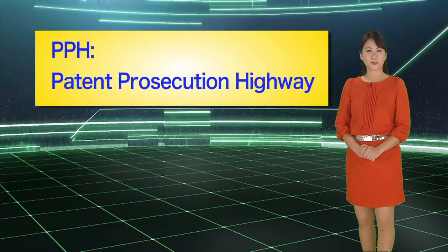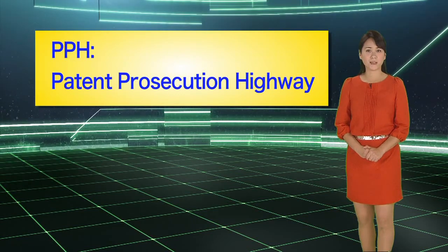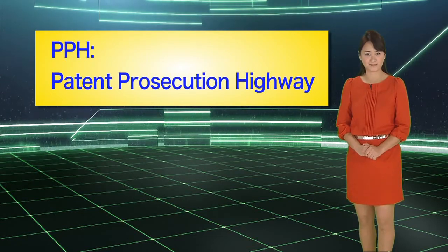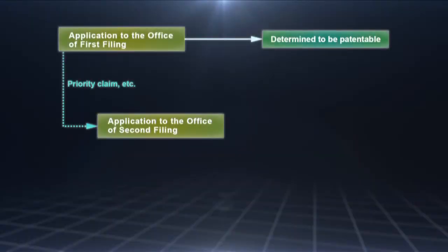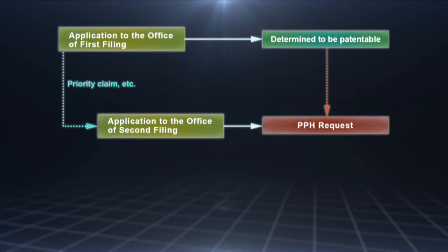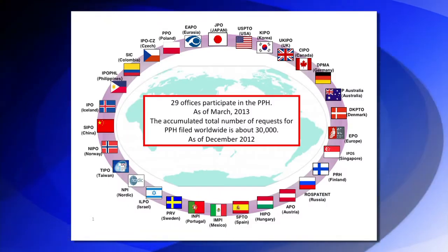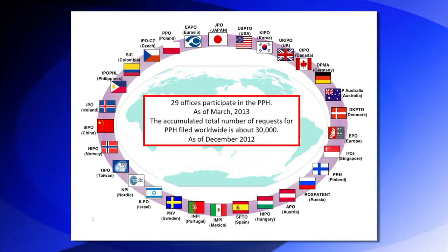One of these is the Patent Prosecution Highway, or PPH. The PPH facilitates work sharing to enable international patent applications to undergo an accelerated examination. Based on bilateral office agreements, the PPH makes it possible for an application whose claims have been determined to be patentable in the Office of First Filing, or OFF, to undergo an accelerated examination in the Office of Second Filing, or OSF. There is just a simple procedure upon request from the applicant, which considerably reduces the examination waiting period. In addition, introducing work sharing for prior art examinations and their results enables the OSFs to avoid duplicated examinations and reduces the burden on the examiners. As of March 2013, Japan is carrying out the PPH with 25 IP offices.